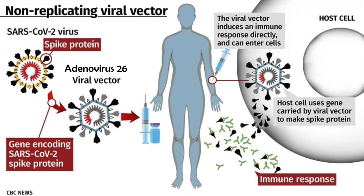Once vaccinated, the virus enters your cells and it's able to make the spike protein. Then your body recognizes the spike protein and your body creates an immune response against it.